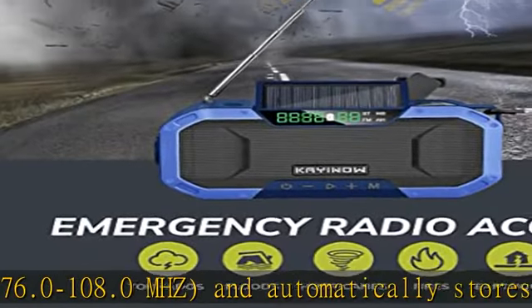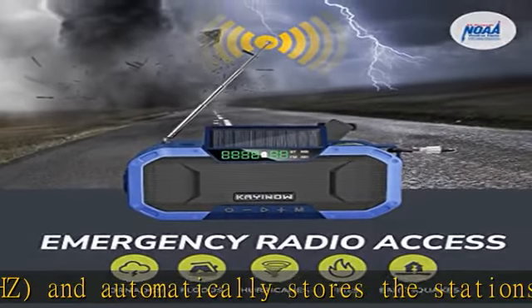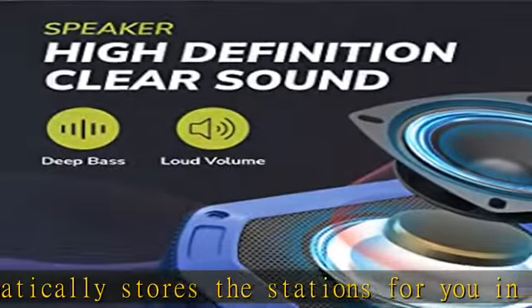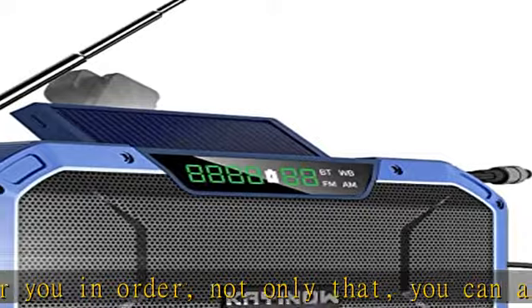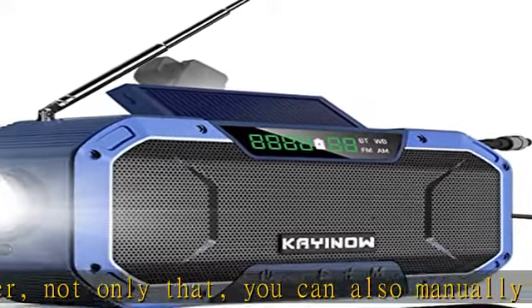Compared with other knob analog radios on the market, our portable digital radios are more powerful and have better signals. The outdoor shock-proof, waterproof Bluetooth speaker has a compact body that is very convenient to carry out camping.